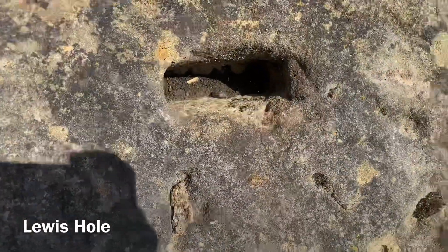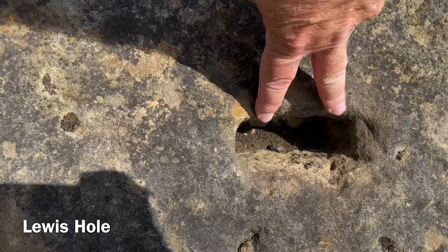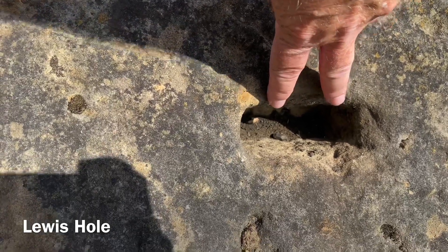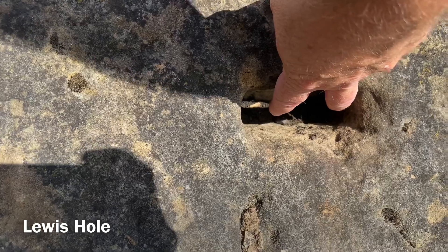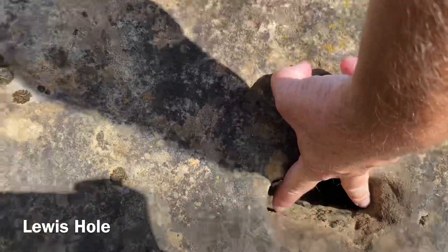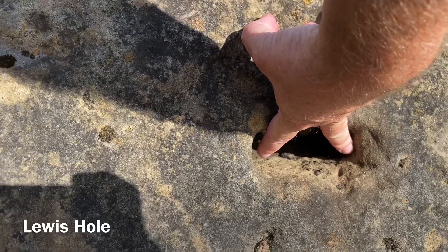This hole in the middle of the block is actually a Lewis hole. A device would have been fitted in there, attached to the lifting rope, and once in there the pressure of the rope and the weight of the stone would have opened up the device to hold the clamps in place.